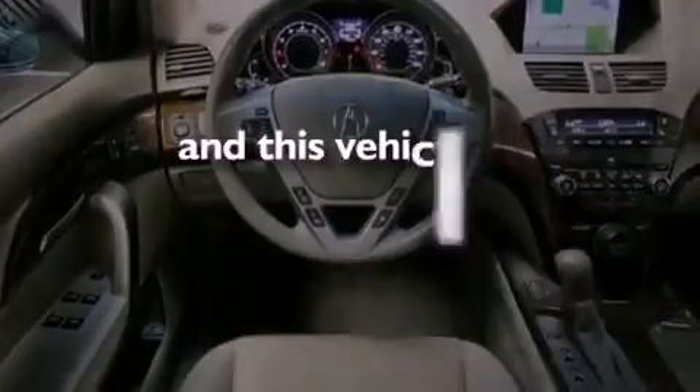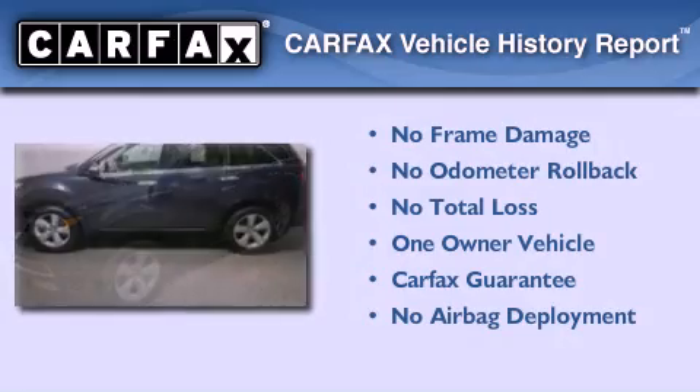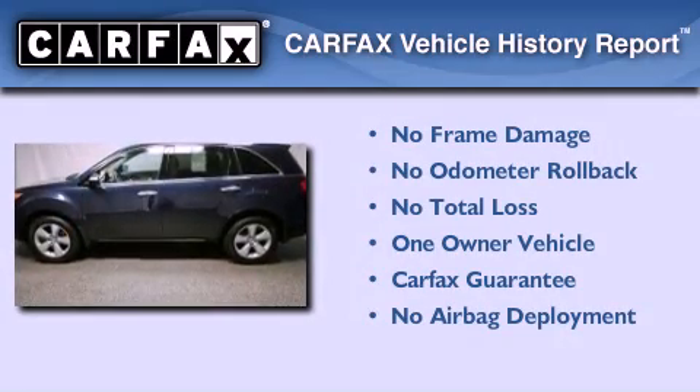This vehicle has fewer than 27,000 miles on the odometer. This Acura has had only one owner, and it qualifies for the Carfax Buy Back Guarantee.